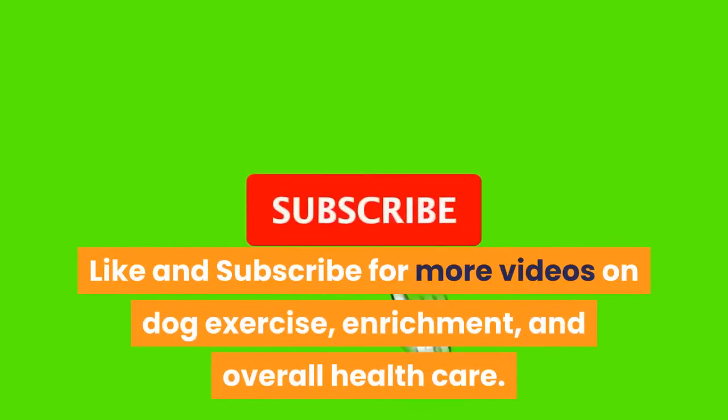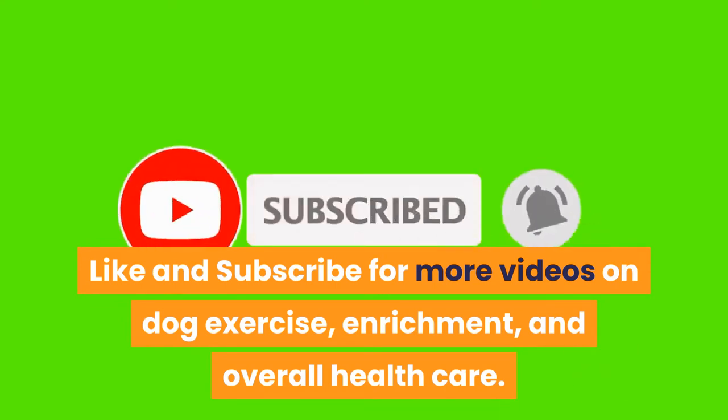Like and subscribe for more videos on dog exercise, enrichment, and overall health care.